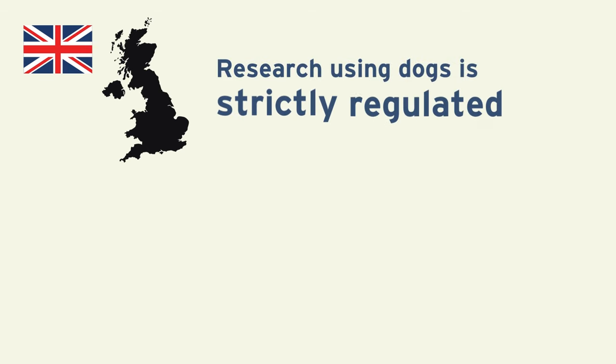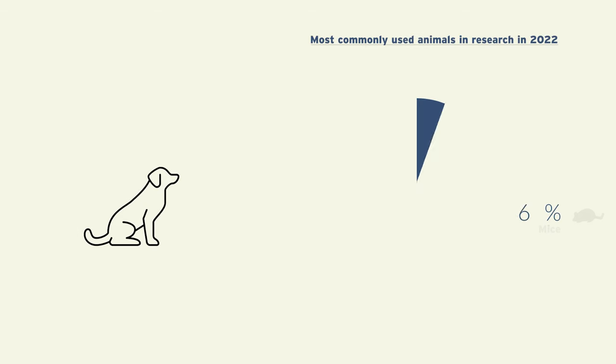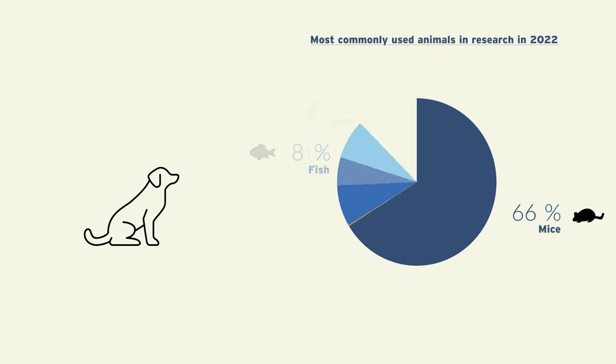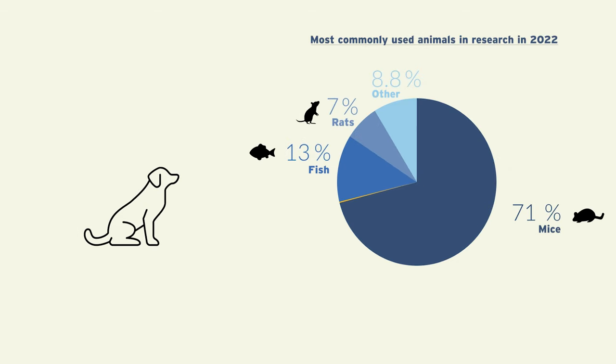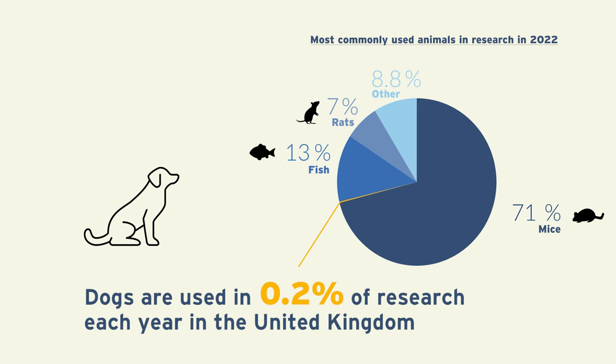In the UK, research using dogs is strictly regulated, and animal facilities are subject to regular, unannounced inspections from the UK Home Office. Dogs are one of the least used species in research, and on average they are used in 0.2% of research each year in the United Kingdom.